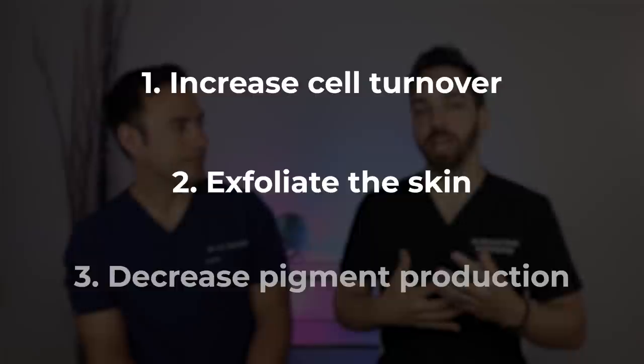There are a few thought processes for treating hyperpigmentation. One: speed up cell turnover. Two: exfoliate the skin, which helps quite a bit. Three: go after the way pigment is produced. We'll do a whole video on hyperpigmentation, but before talking about specific treatments, the most critical thing is going to be the use of sunscreen.